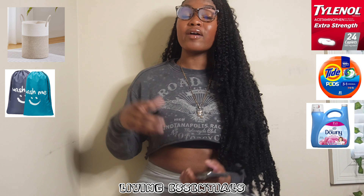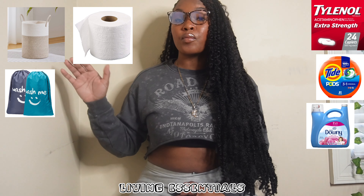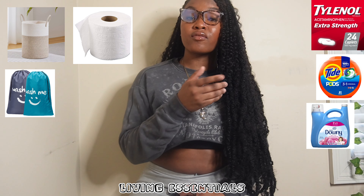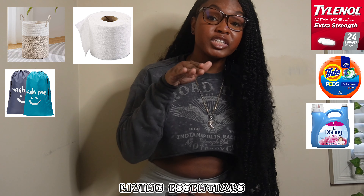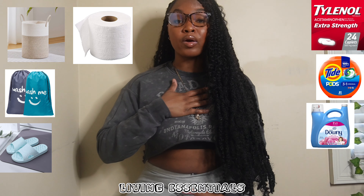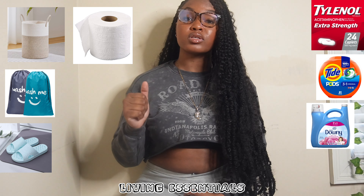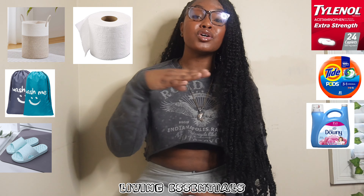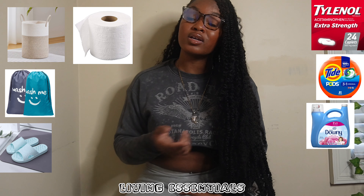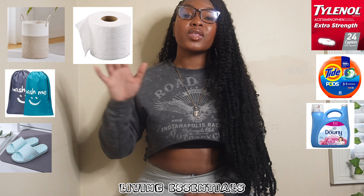Make sure you have tissue and paper towels if you have your own bathroom — communal bathrooms usually provide those. Make sure you have shower shoes — even if you have your own bathroom with a roommate, use shower shoes. You never know what's in that bathroom and you don't want to get any fungus on your feet.